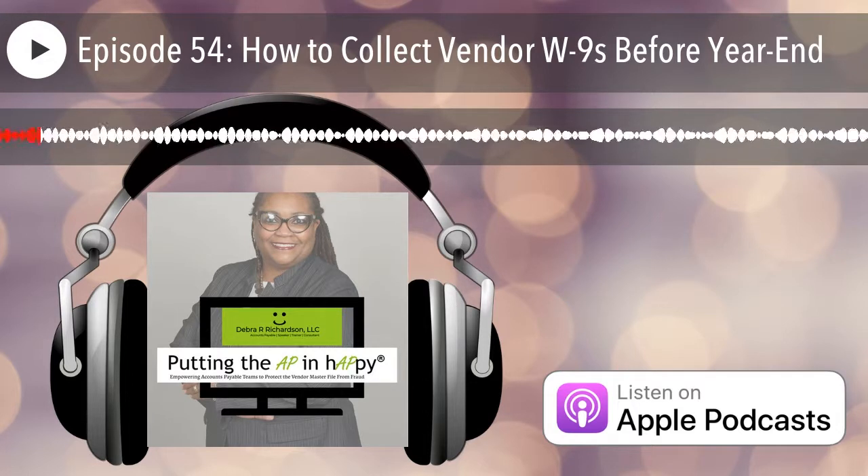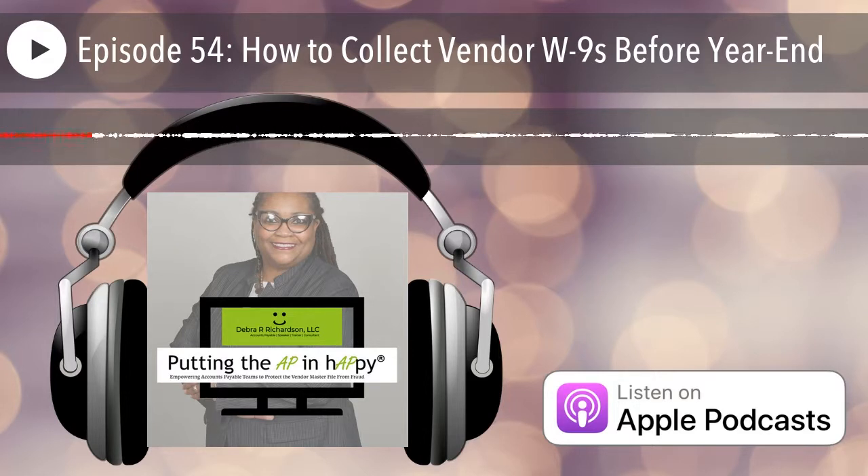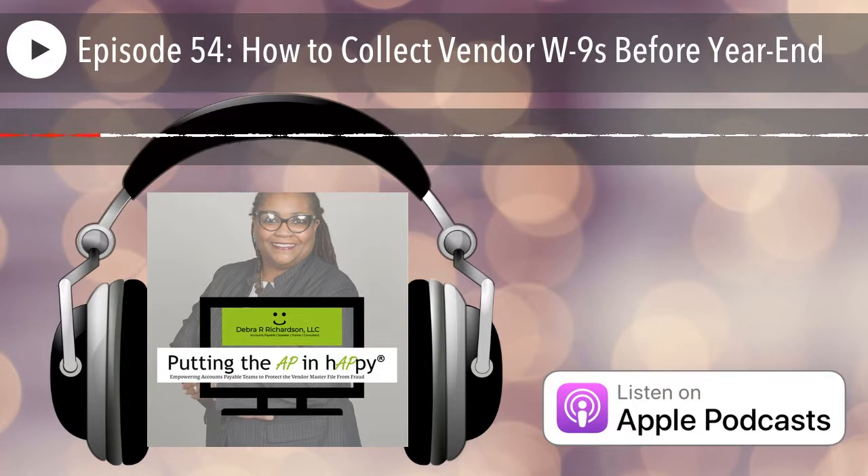Today's podcast episode is brought to you by the five-day vendor master file cleanup. Do you trust the data in your vendor master file? If you have less than 5,000 active vendor records and need to prepare for a vendor self-registration portal or for 1099 and 1042 IRS annual forms distribution, you are in luck. We have vendor validations including watchlist screening, duplicate vendor review, vendor inactivation recommendations, and more. Go to DebraRRichardson.com — that's D-E-B-R-A-R-R-I-C-H-A-R-D-S-O-N.com slash consulting, or email me at Debra at DebraRRichardson.com for a quote today.